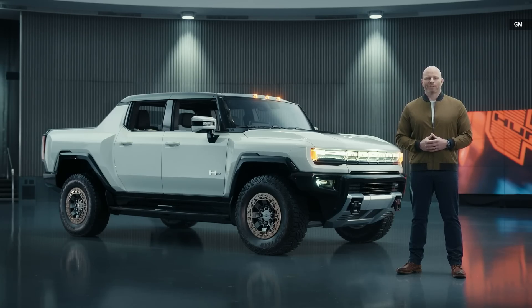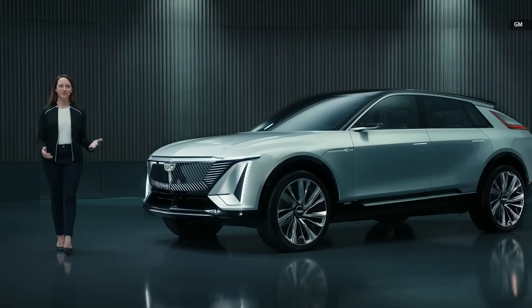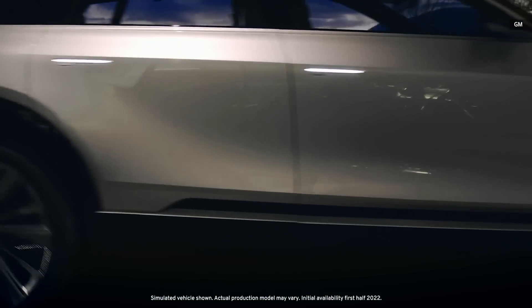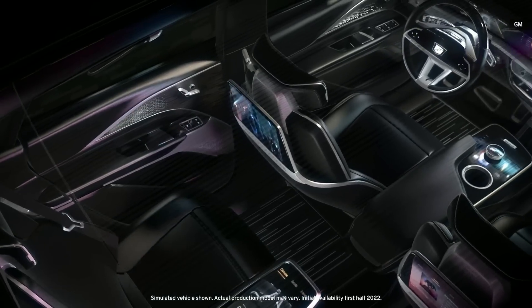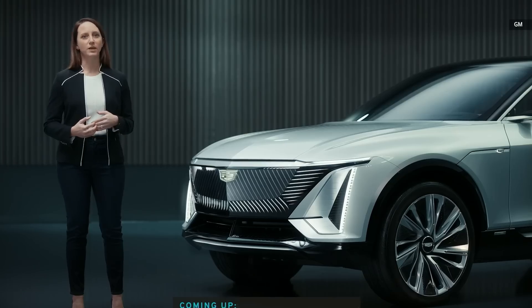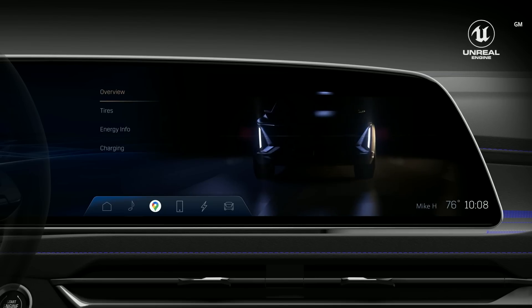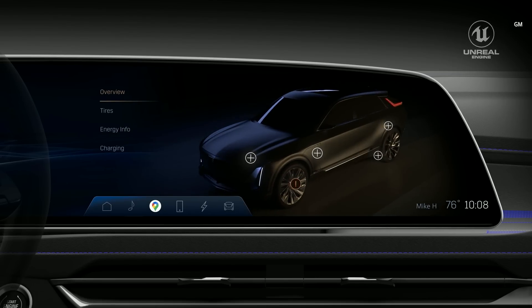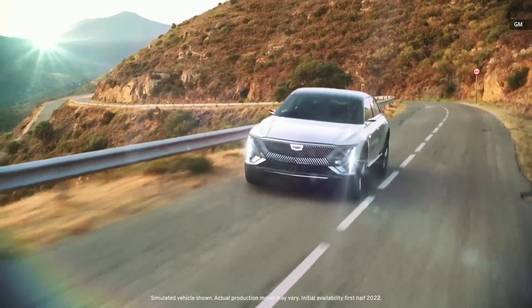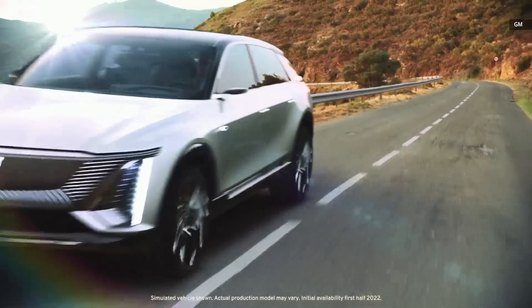The Lyric is an uncompromising SUV, the embodiment of Cadillac innovation and a showcase of technologies you will see repeated over future Cadillac EVs. And while we've announced that the GMC Hummer EV will leverage Epic Games' Unreal Engine used to make Fortnite and this keynote, we can announce that we will also be using the technology in the Cadillac Lyric to bring display information to life.